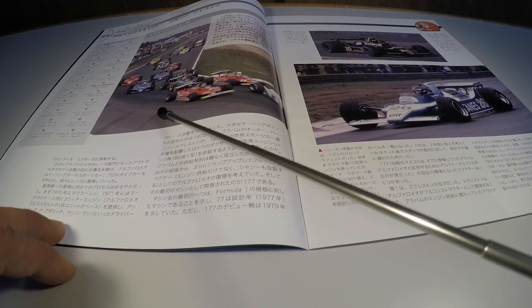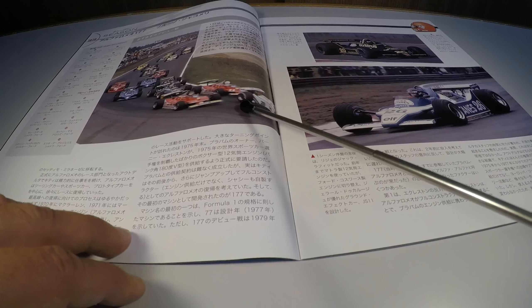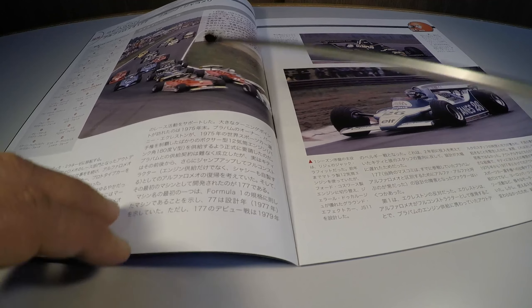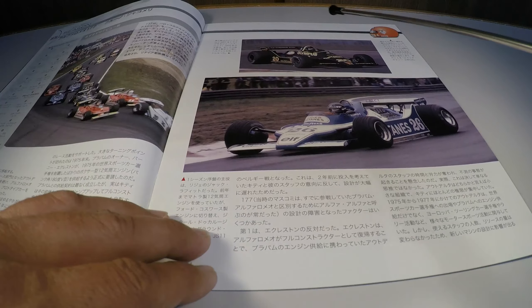Hello friends, this is Jonas and today I'm going to tell you about the F1 Machine Collection number 59, that is the Alfa Romeo 177 that Bruno Giacomelli competed in 1979.